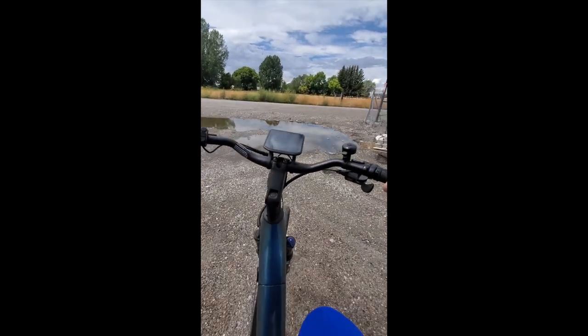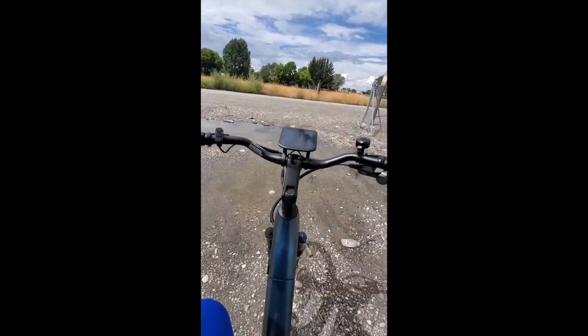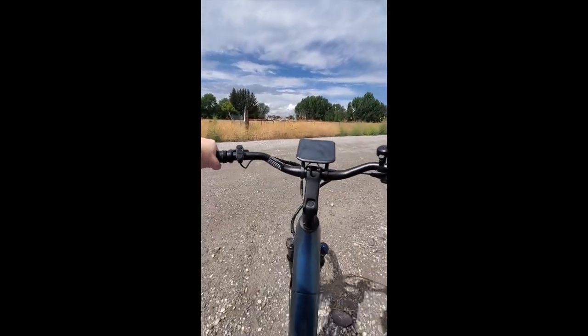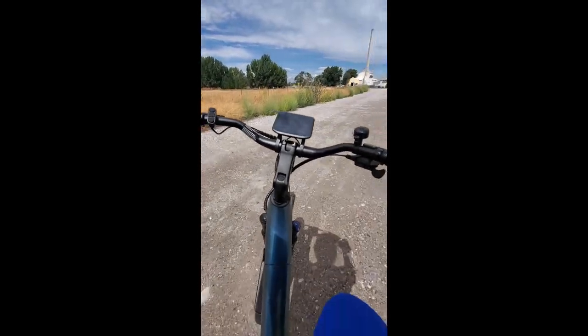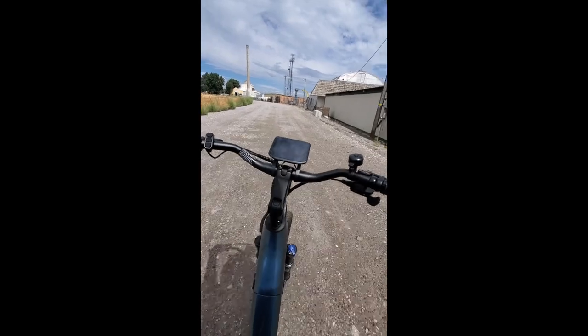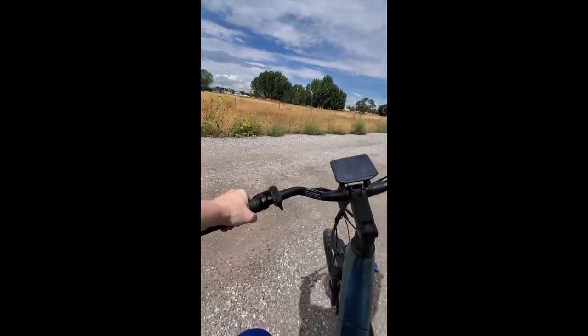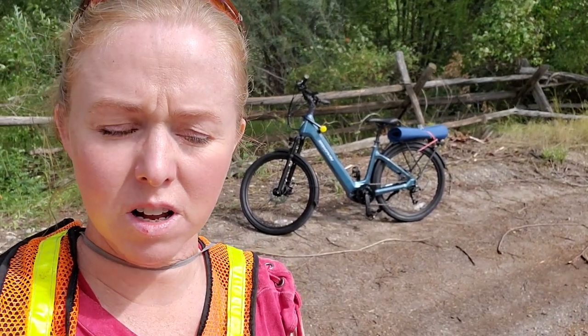I'm going to turn it up to power assist two — let's see what happens. Mud, mud, mud — deep, deep mud. That was power assist two, and I think I'm at about a four or five in my actual gearing.